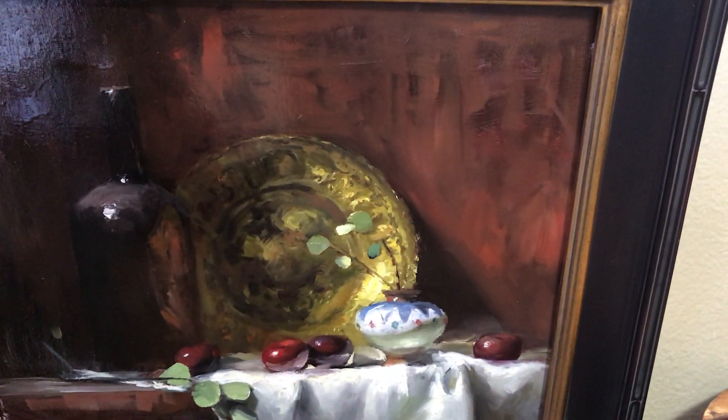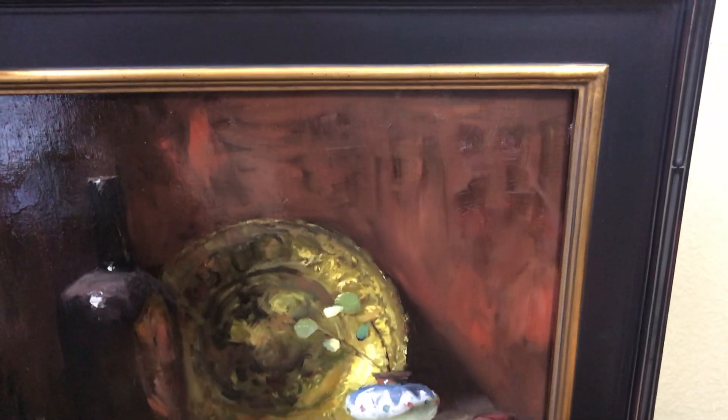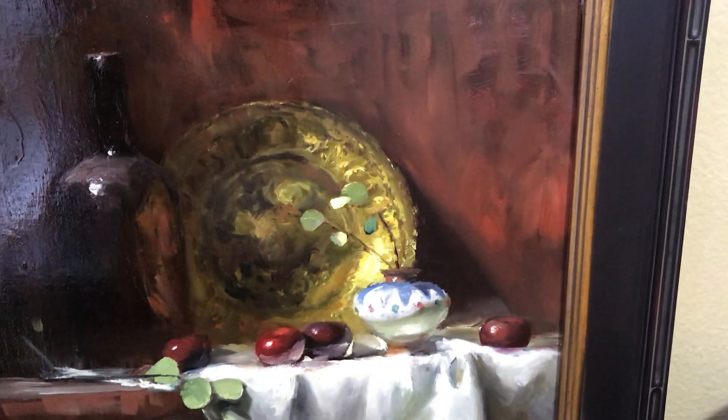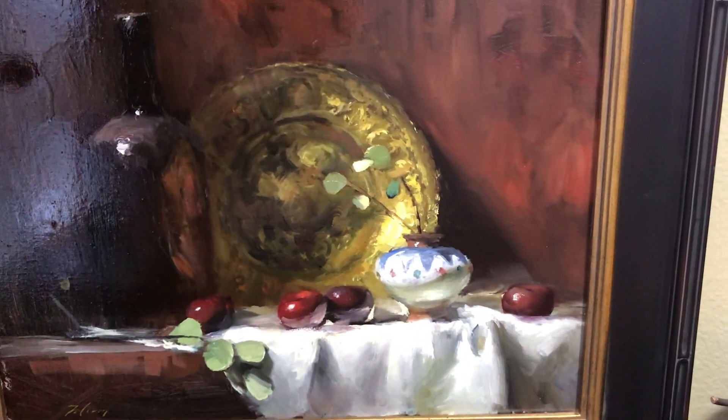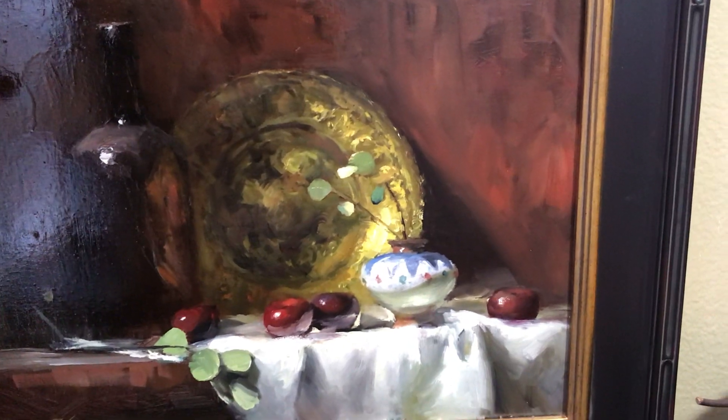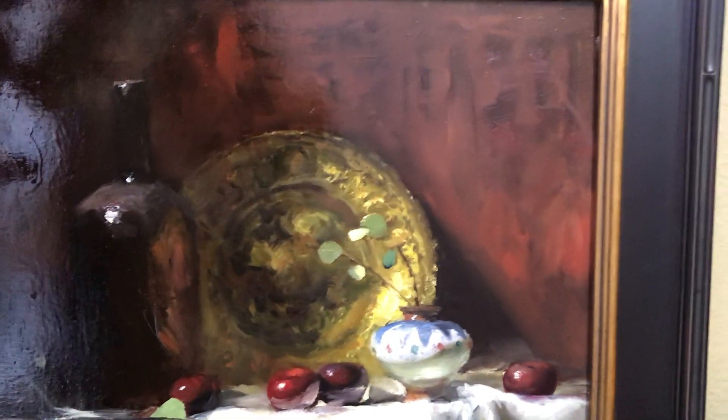Thank you so much for watching. I wish you luck in the auction and I hope that this painting finds a new loving home. Bye!